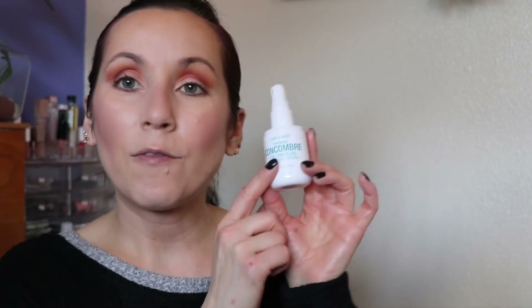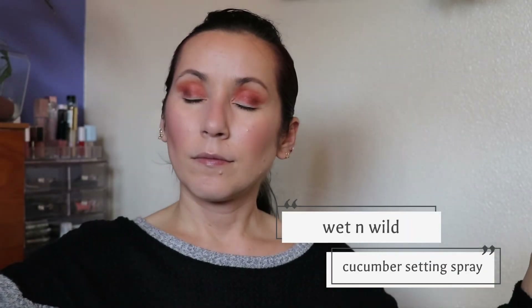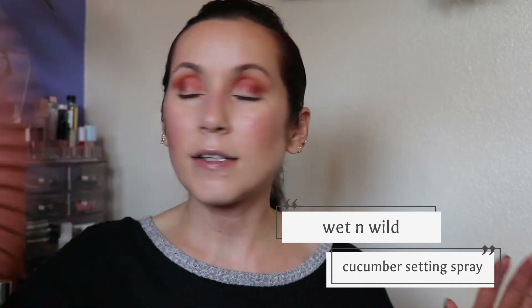For setting spray I didn't really have a deep dive product, so I'm just going to use what I'm currently using. I'm trying out all of the Wet n Wild setting sprays and primers because I want to do a video on them for drugstore month. Right now I'm focusing on the cucumber one. Wet n Wild by far has the best sprayer of any setting spray I've ever tried — I really enjoy them, they add a nice glow without tackiness.